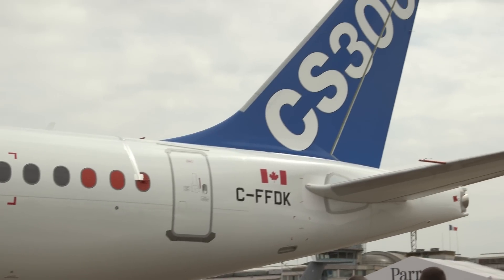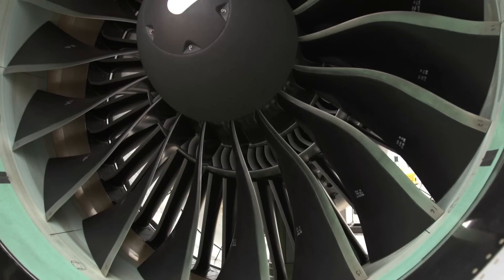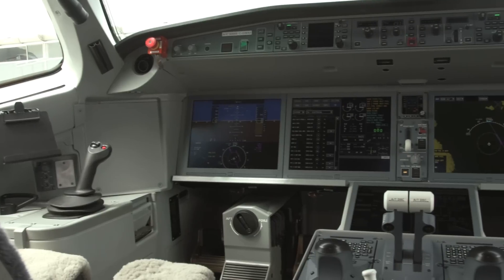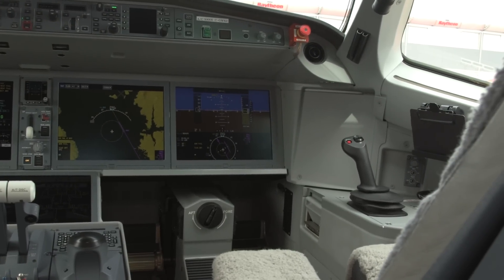The big news is we beat the brochure, and if you check the records, I don't think that's happened in the last 30 years — that an all-new clean-sheet design beat the brochure from what was announced when we launched the program to what we're going to deliver at EIS. We are better on fuel burn, we have more payload range at 3,300 nautical miles — that's 350 nautical miles more than what we announced.